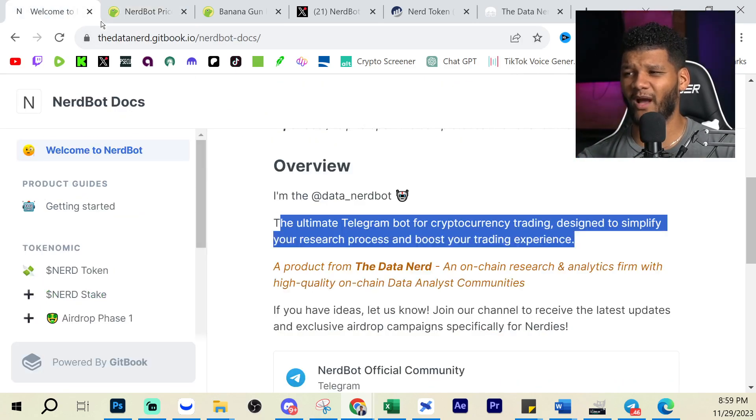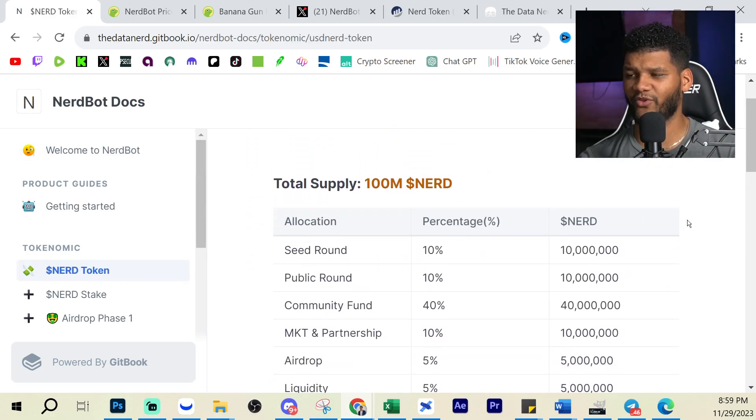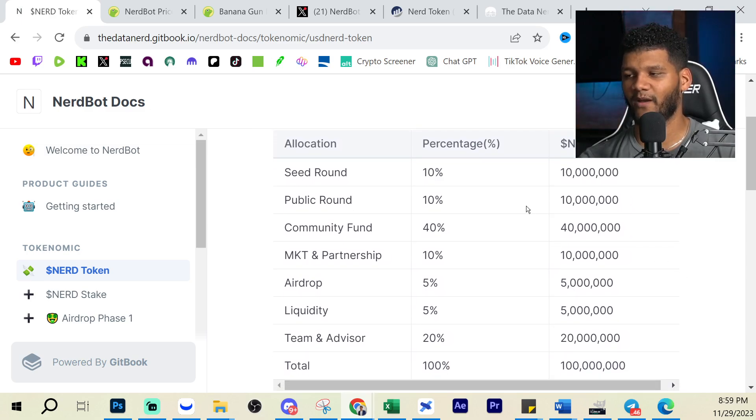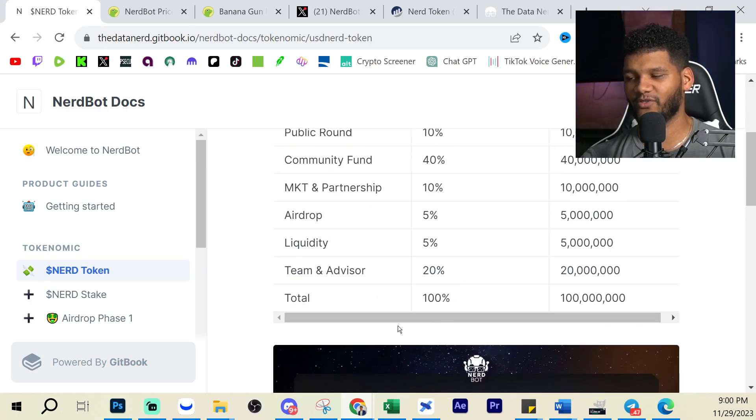If you want to know the tokenomics, let me go into Nerd Token and see the distribution of the coins. There are about 1,570 holders. The breakdown is: 10% seed round, 10% public, 40% community fund, 10% marketing and partnerships, 5% airdrop, 5% liquidity, and 20% team and advisors — totaling 100%, which is 100 million tokens.